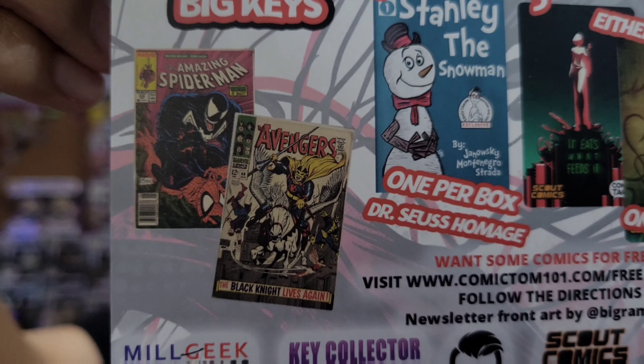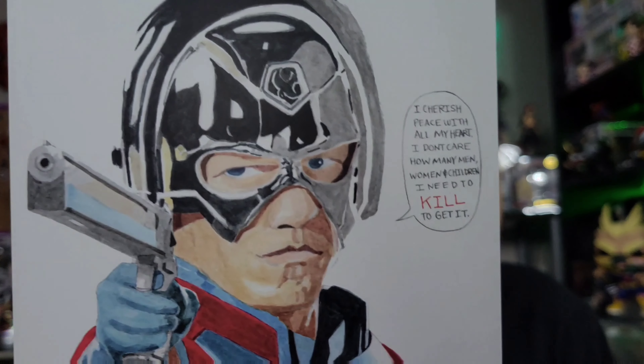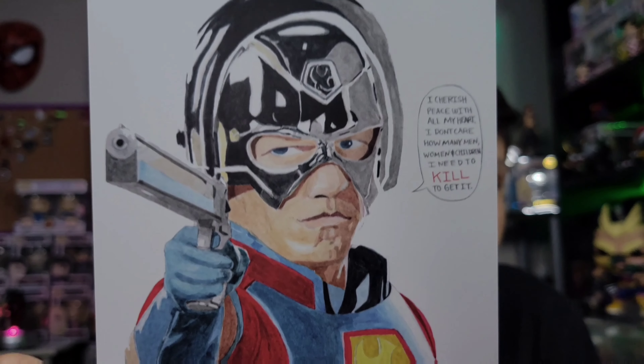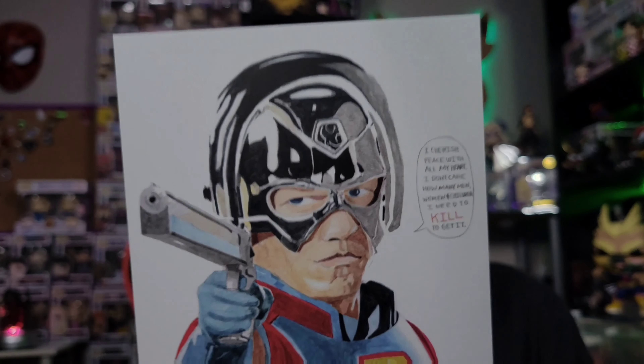There are some big keys in there which I'm all about — all about those big key comics. On the other side of this pamphlet there is a print. I'm not sure exactly who this is. I think it's a DC character but I don't know for sure — it doesn't look like a Marvel character.